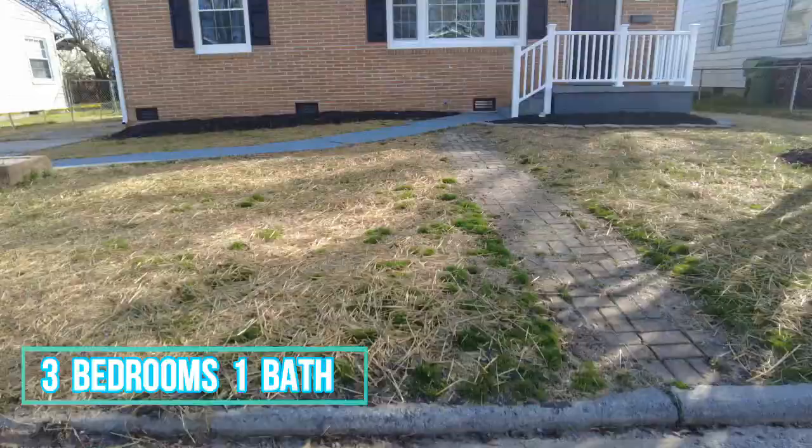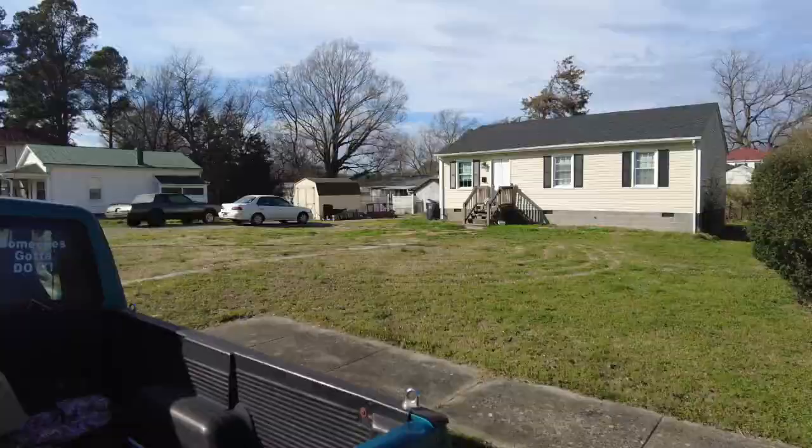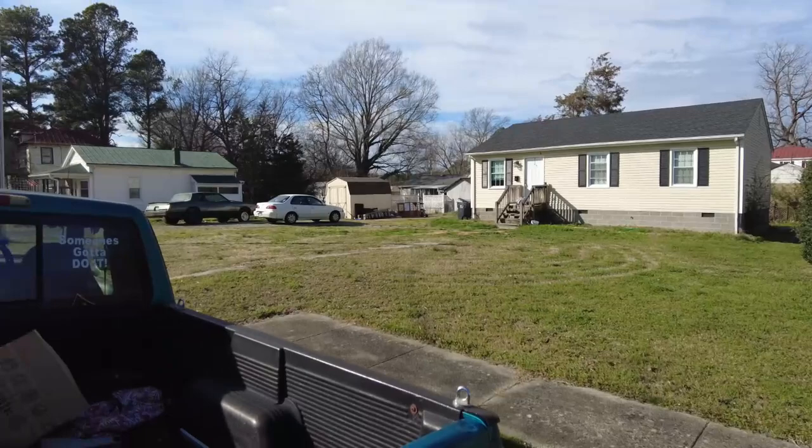This is Max Williams with United Real Estate and today we're in Colonial Heights. We're going to take a look at a three-bedroom, one-bath brick ranch. This super cute brick ranch is in the vicinity of Virginia State University and we've got some other starter homes here in the block.